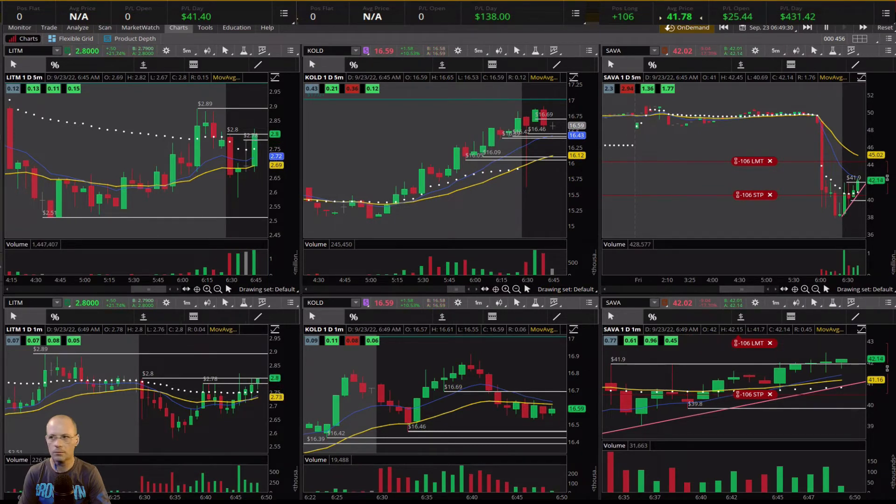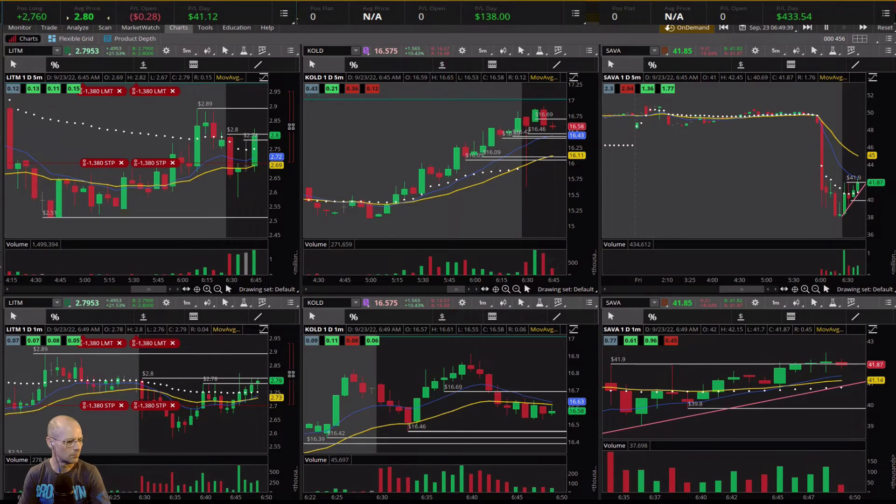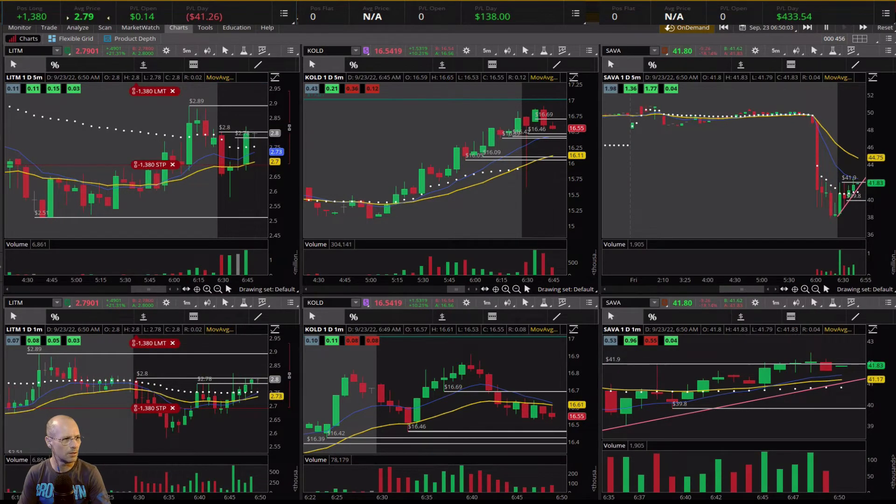Sell half there — I'm just going to sell the rest, just real quick. Come on, break. LITM — thought it was going to break there so I jumped in it. See if it does it now. There's quite a bit of resistance there; I'm just going to take a loss on it. That's fine. Maybe it's going to do it now.